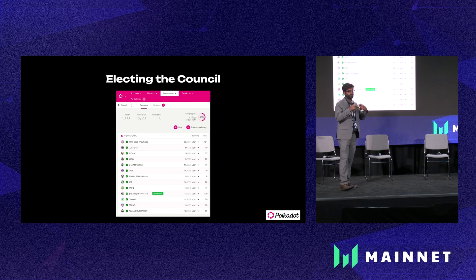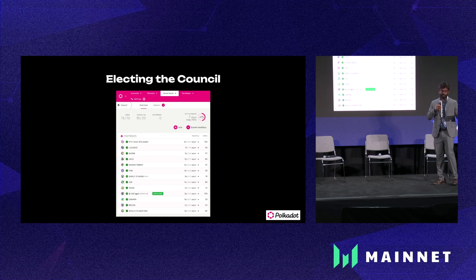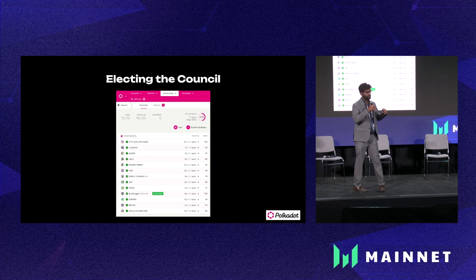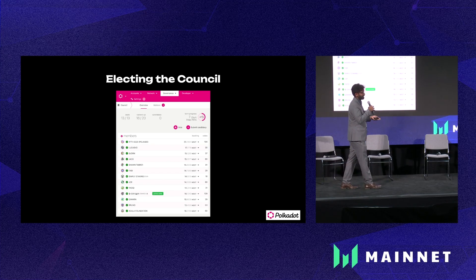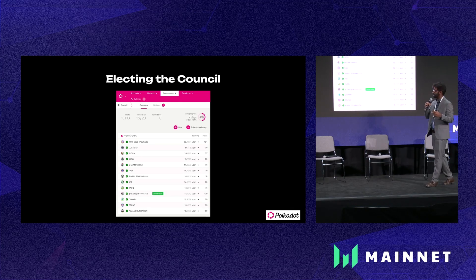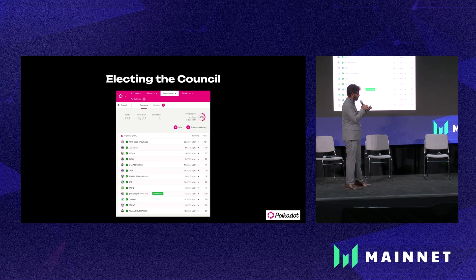That's direct democracy. But you need someone to actively take care of the governance of the chain — that's the job of the council. Currently there are 13 elected council members with their identities listed. This causes some level of centralization and accountability on these council members, which is addressed in the latest governance model. These council members don't have extra privileges to execute referenda; they can only create referenda which have some privileges — I'll talk about this later.